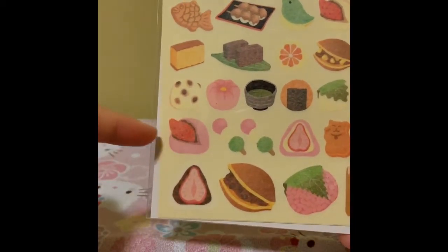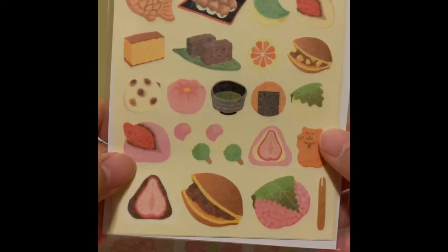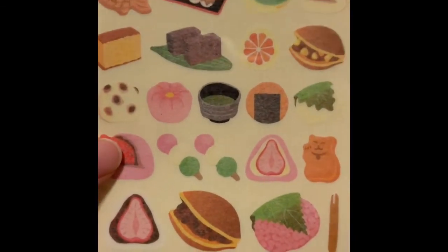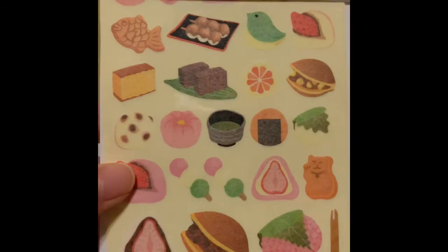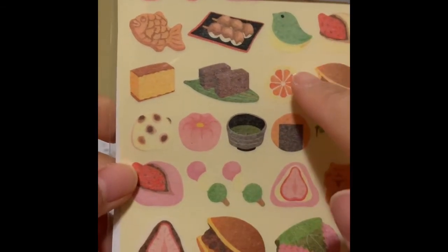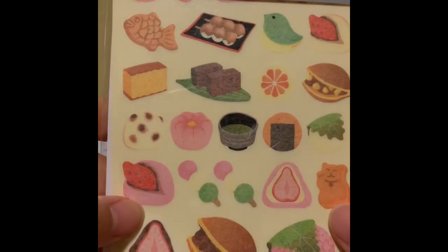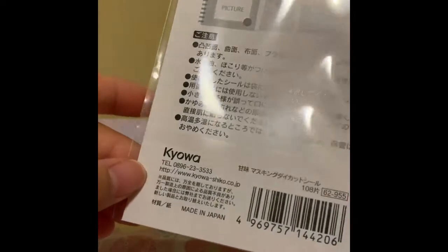I love snacks, so I definitely had to buy this, and it's a different type of sticker. The other ones were a little bit darker, but this one's a little bit lighter. I think it's made out of like washi-style stickers. Pretty interesting. Let's look at the next one.